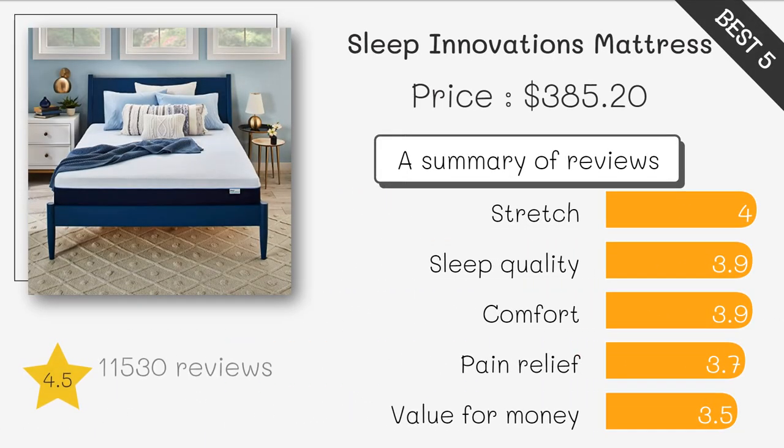Sleep Innovations Marley Memory Foam Mattress. This mattress features a top layer of cooling gel memory foam that helps regulate your body temperature while you sleep. It also has a supportive base layer that helps reduce motion transfer, making it a great option for couples. The Sleep Innovations Marley Memory Foam Mattress has over 2,000 reviews on Amazon with an average rating of 4.4 stars, and customers praise its comfort and value.